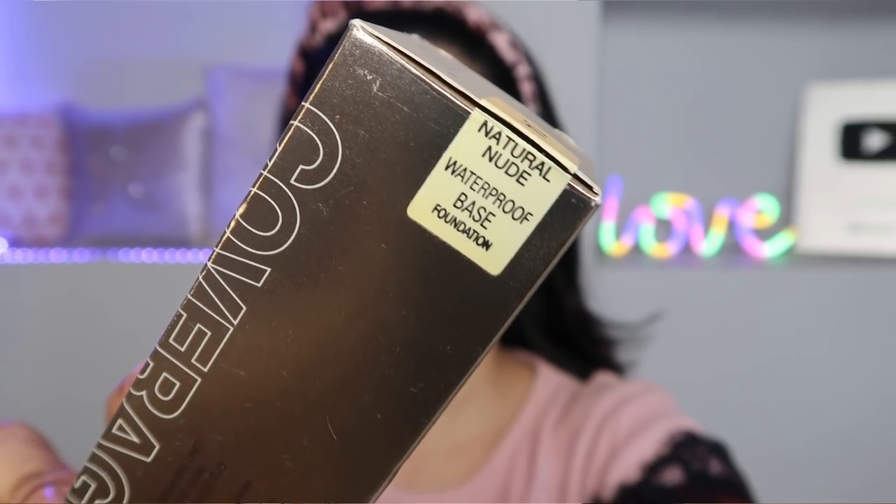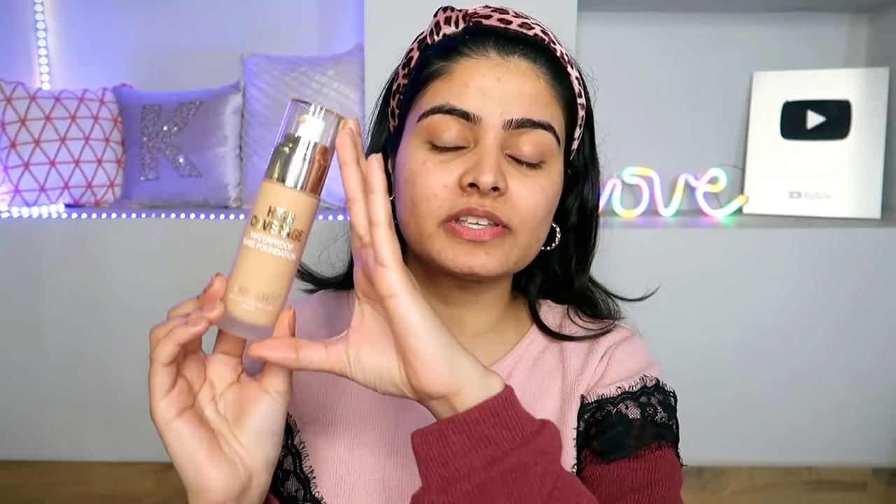My shade pick-up is 04 Natural Nude — this is the waterproof base foundation. Shades are very limited with these brands, unlike Maybelline Super Stay. I thought Natural Nude was very close to my skin tone, and it matches well — it's a little close and natural. I'm taking one more pump and warming it up on my skin. Since we have no color correcting and no concealer, we just need to achieve full coverage.